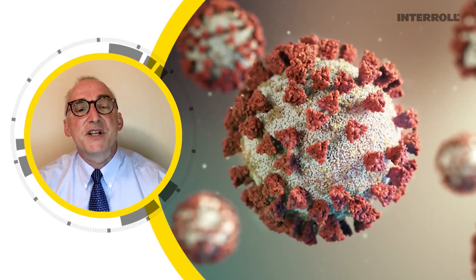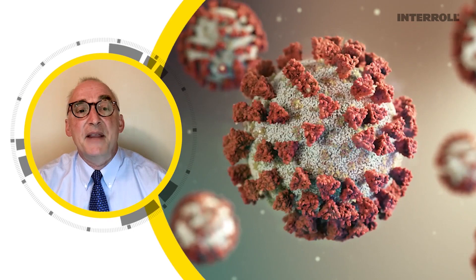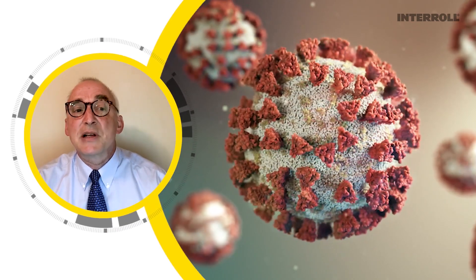Other cross-belt sorters may take twice that long. The effects of sudden e-com growth will still be here six months from now and the increased e-com demands will still be with us too.